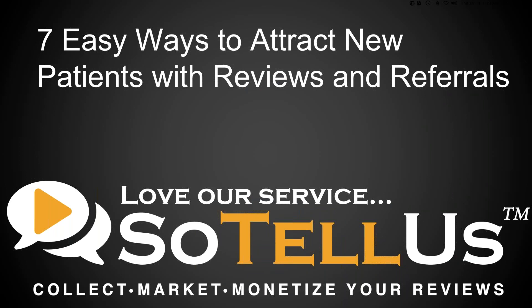Hello, everybody. This is Dr. Bob Hoffman from the Master Circle, and I want to welcome you to today's webinar: Seven Easy Ways to Attract New Patients with Reviews and Referrals. We have a lot of people registered because every chiropractor alive wants to know how to get more new patients, especially if it's easy, inexpensive, and ethical — and that's what this is.